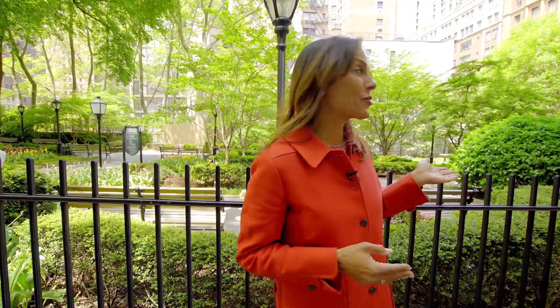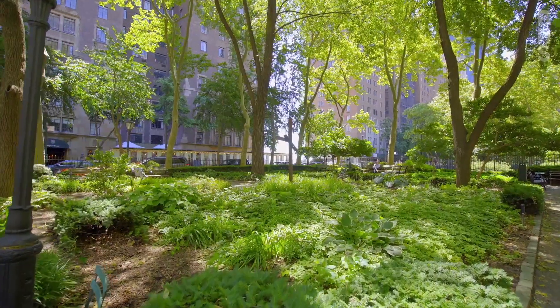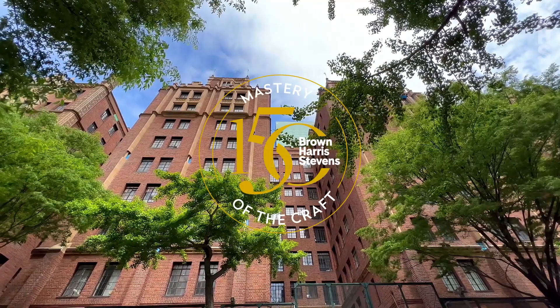Thanks so much for joining me on this tour of apartment 404 at The Manor in Tudor City. If you'd like to see this property in person or take a little tour of these beautiful grounds, please get in touch with me and I'd be happy to show you around.